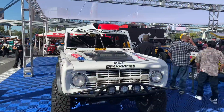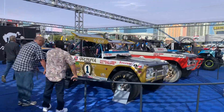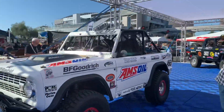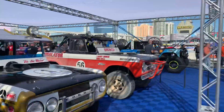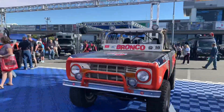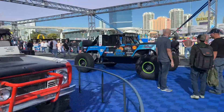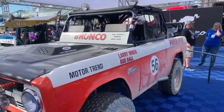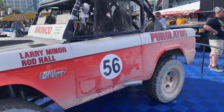Like old-school Broncos? We got old-school Broncos. These are the old Parnelli Jones Broncos from back in the day. Looks like Broncos as far as the eye can see here - from the Baja 1000, 1969. Complete with desert dust.